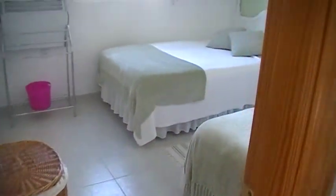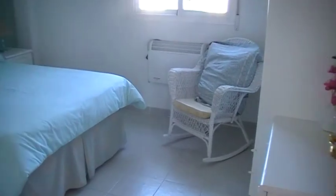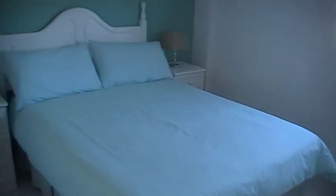One of the guest bedrooms — more than a good-sized double, nice and light with ceiling fans. Second guest bedroom, again nice and light and more than a good-sized double. Then you have the family shower room.